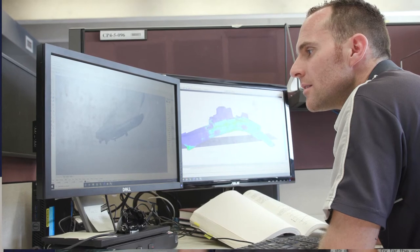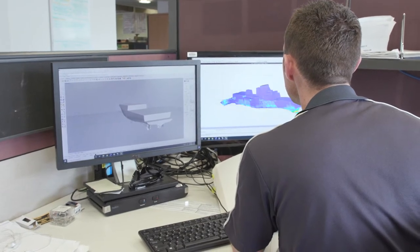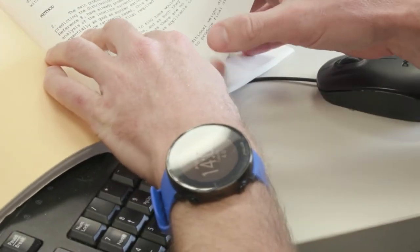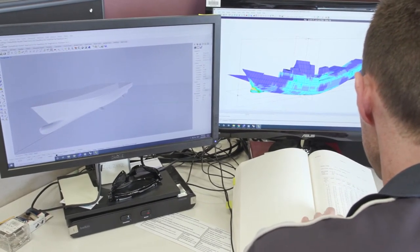The Ship Structures Cell uses finite element technology to determine how forces and loads are distributed around the ship structure. This can help us to identify areas of high stress concentration and areas where the structure is vulnerable to either fracture or deformation.